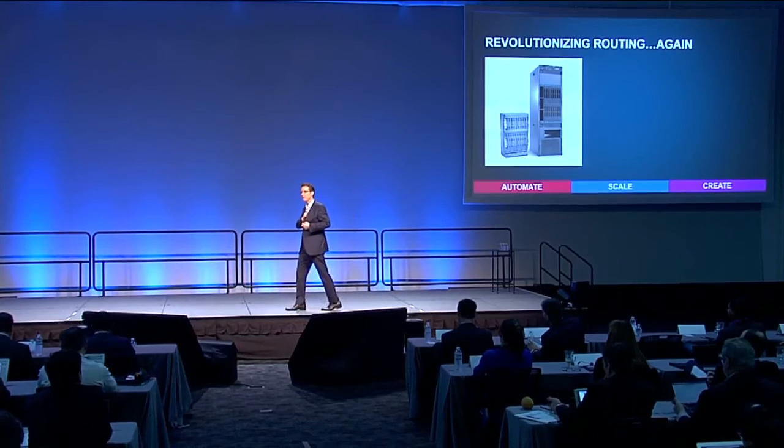I'd like everybody to pull out their mobile phones, if you would, please. And then go ahead and put your phone in airplane mode. Now, put the phone back in your pocket, please.